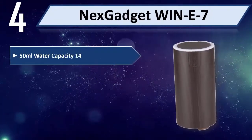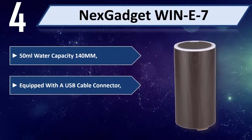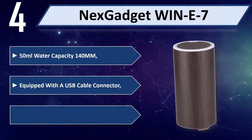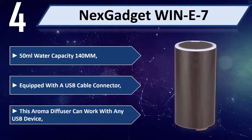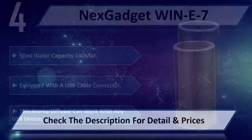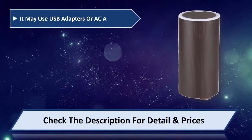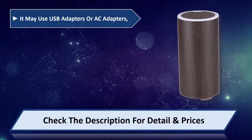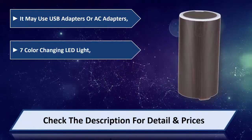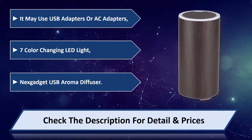Number four: NexGadget WIN-E-7. 50ml water capacity, 140 millimeters, equipped with a USB cable connector. This aroma diffuser can work with any USB device — it may use USB adapters or AC adapters. Seven color-changing LED light. Please check the description for detail and price.